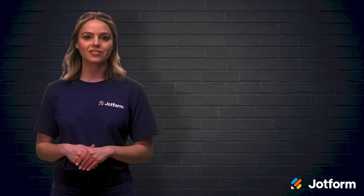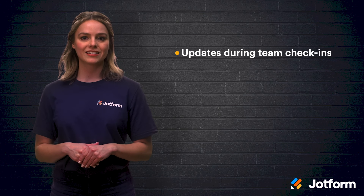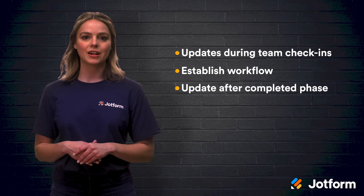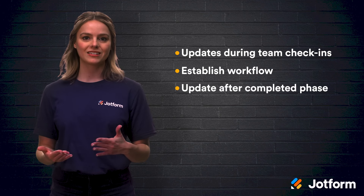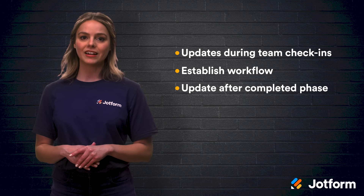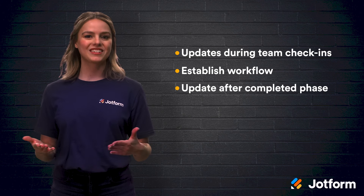This can be done by simply asking your team for updates during team check-ins, establishing a workflow, and having your teams provide a status update whenever they complete a phase. There are plenty of possibilities, but as long as you are collecting and utilizing your data, you are set up for success.